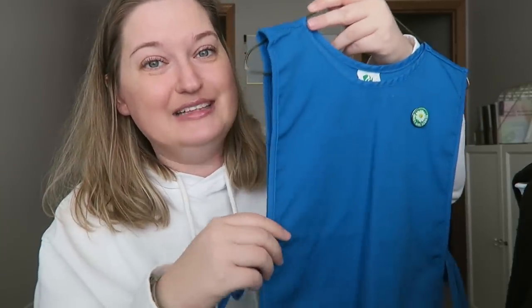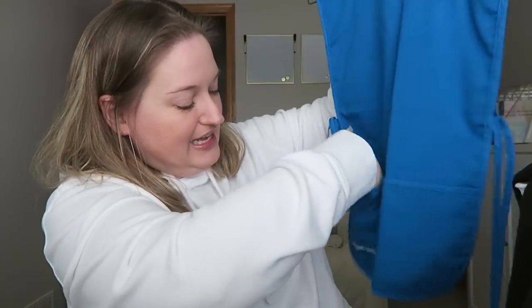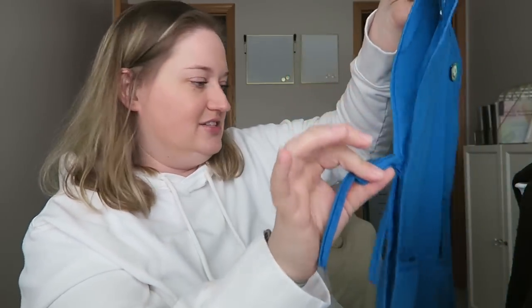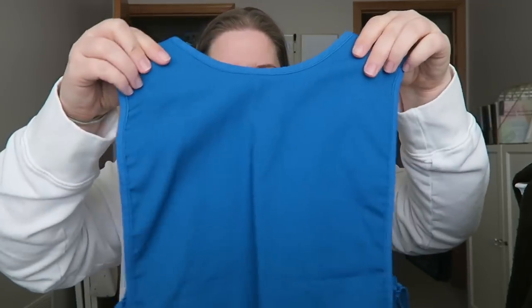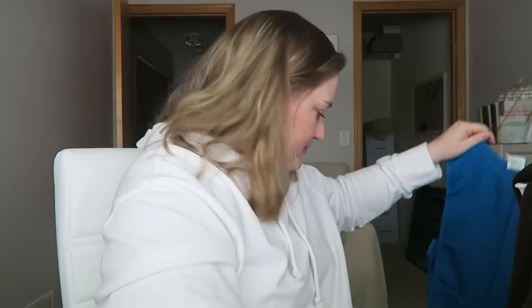So the Daisy uniform is first — you get a little smock with pockets that says 'Daisy Girl Scouts' with a little pin, and little ties on either side. Super cute. I'm going to leave everything on the hanger and give them the whole garment bag since I don't have anything to put in there anyway.